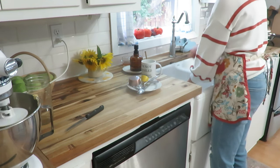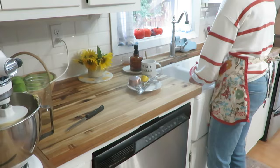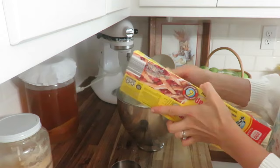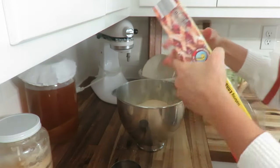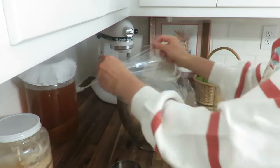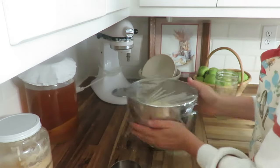While the bread is mixing in the mixer, I get some dishes done and then I'll let the bread sit with some cling wrap over it for about 8–10 hours. It was a decently warm day and so it rose in about that 8–10 hour time frame.